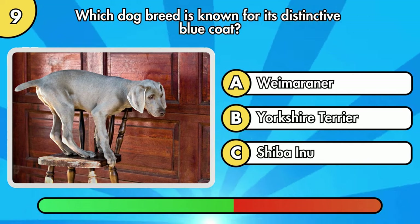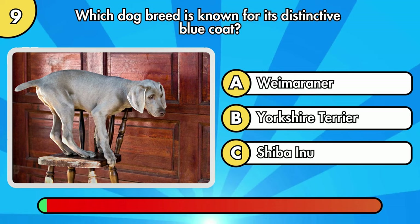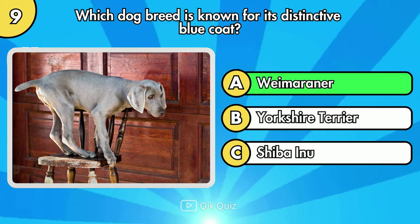Which dog breed is known for its distinctive blue coat? It's Option A, Weimaraner.